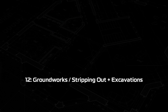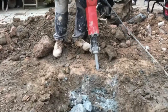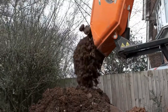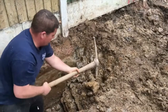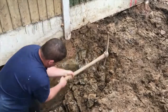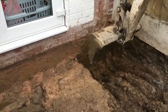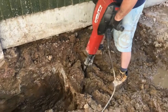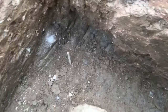Step twelve: ground works, stripping out, and excavations. The day you've been waiting for has finally arrived — hopefully you've got plenty of tea bags and biscuits and cleared any expensive items out of harm's way. Ground works is where a lot of progress is made in a very short time. Most of the stripping out works get done, removal of the patio and any outbuildings, and the excavations for the foundations get underway. Once the excavations are complete, building control will need to visit and approve before moving to the next stage.